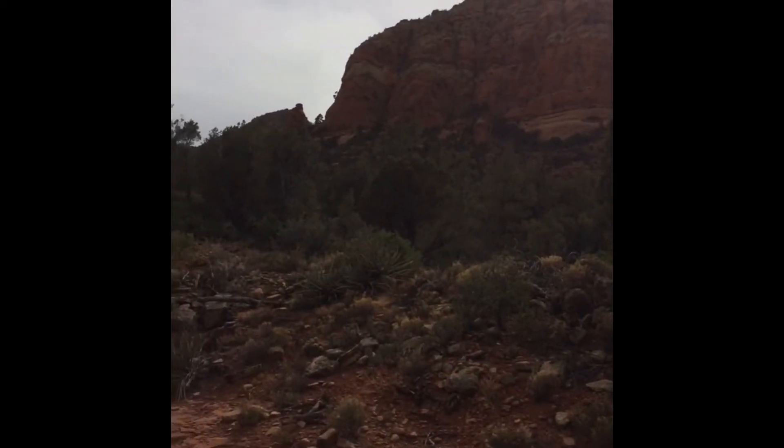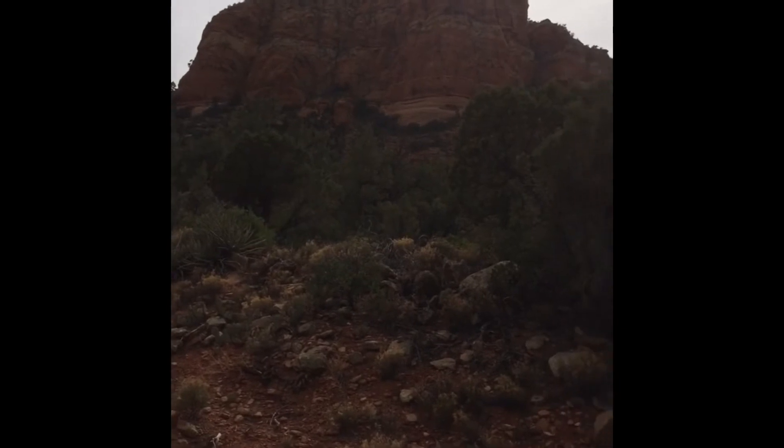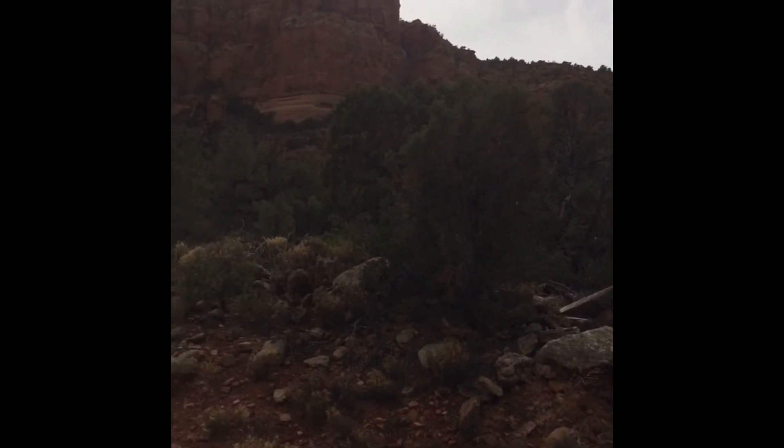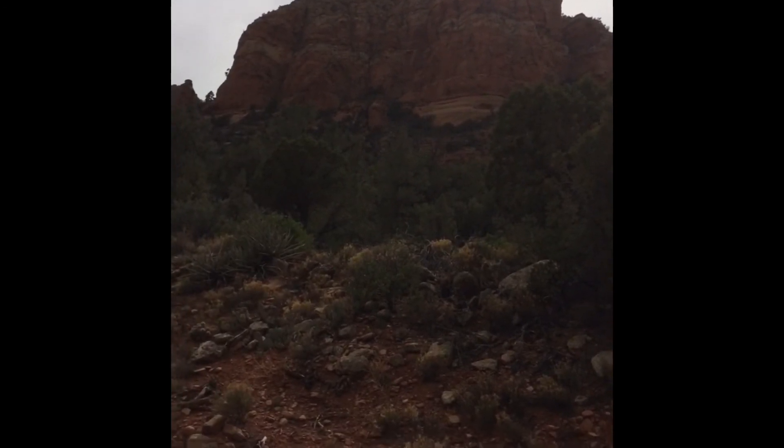All right, finishing up a nine-mile loop from when we started out today. The first mile or two we were up there somewhere. We'll bring it to an end soon.